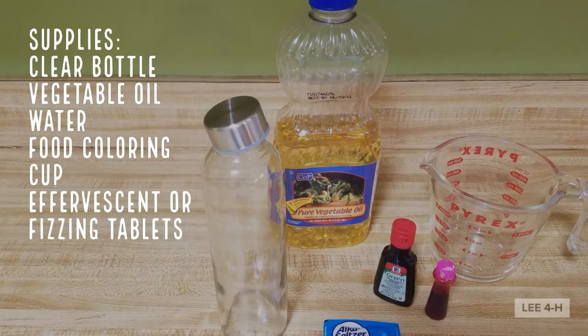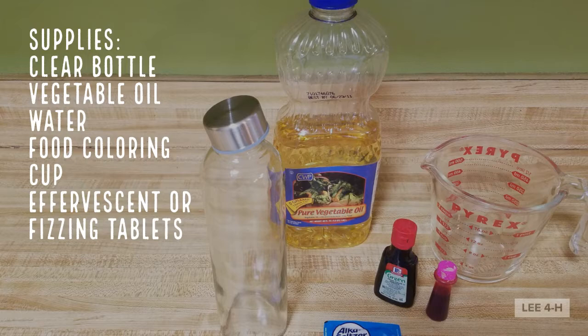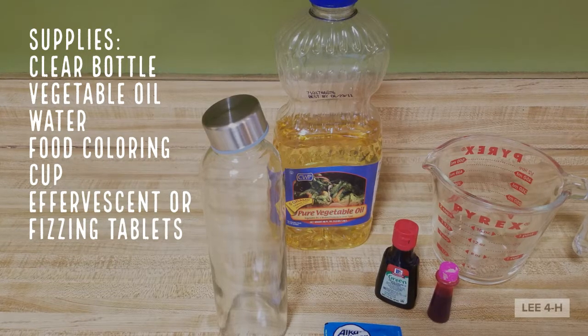Today you will need effervescent tablets, food coloring, water, vegetable oil, and a clear bottle to put it all in.